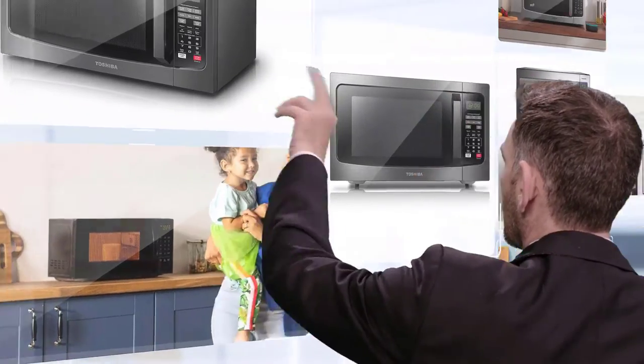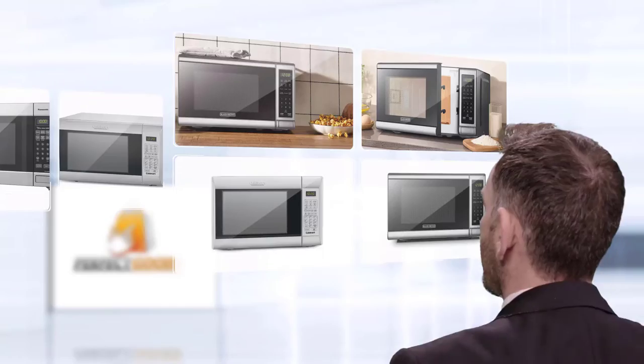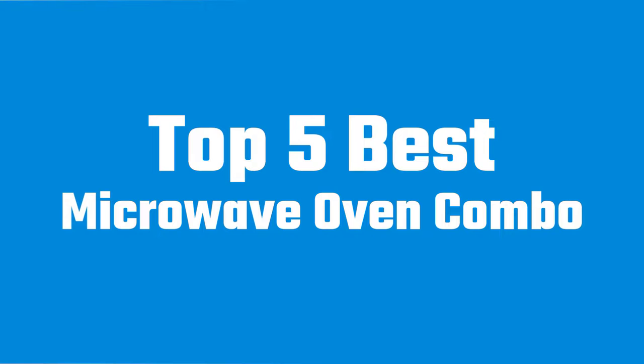If you only want a microwave for reheating leftovers and cooking the odd frozen meal, then a simpler, more affordable solo microwave might be a better choice. Let's dive into the video.